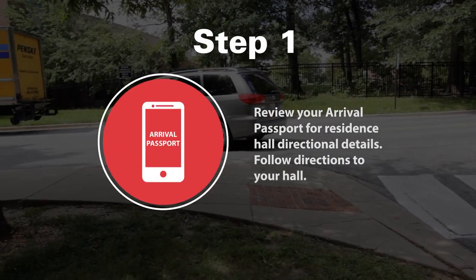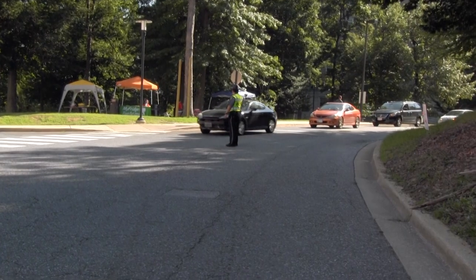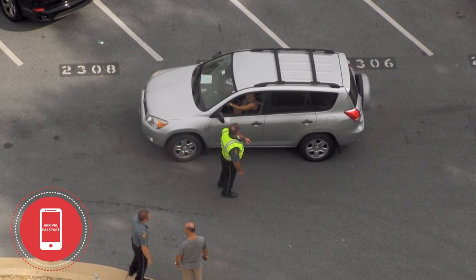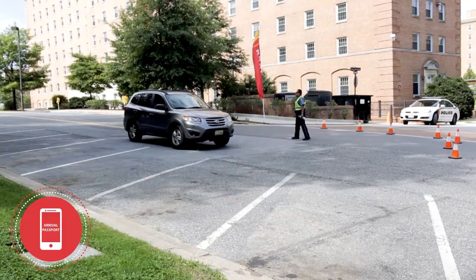Step one: review your arrival passport information for directions and parking information. Enter campus and follow directional signs and instructions given by the University Police and parking attendant to drive to your residence hall. The routes are designated to reduce traffic bottlenecks and speed up your move-in day process.